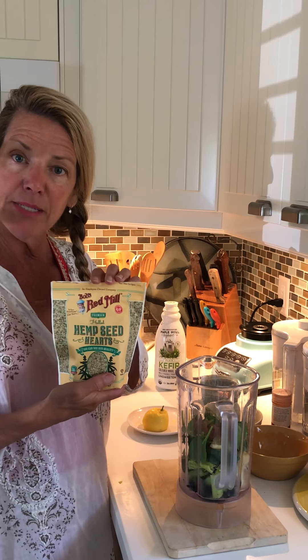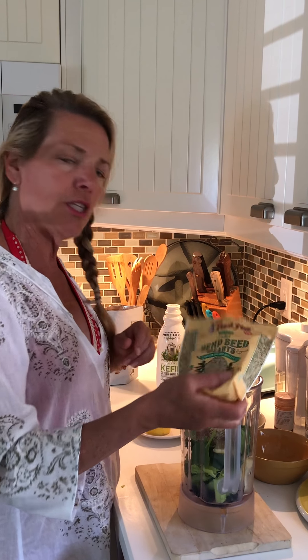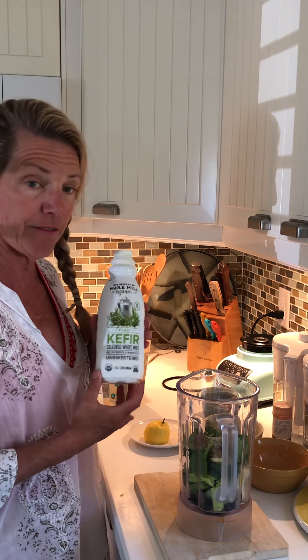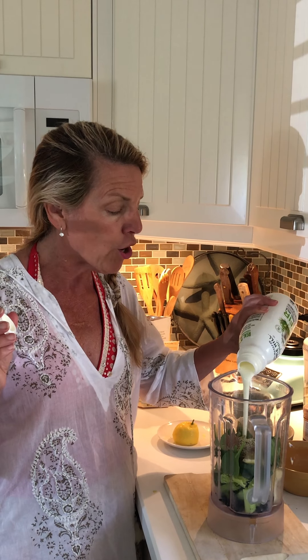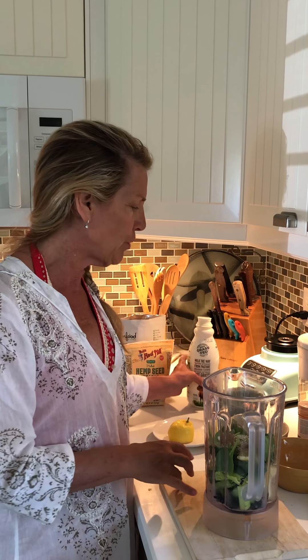I've got some hemp seed hearts and add a little bit of those — that's at your discretion. Just make a smoothie that you would drink; that's what's important. Today since it's Sunday I've got a kefir, and it does have dairy in it. The only ingredients are organic whole milk and live and active cultures — that's all that's in here. Tomorrow it will be coconut kefir, coconut yogurt, kombucha, or something with live cultures that does not have dairy. I can tolerate dairy so I'm putting a little in. Remember, with fermented food you don't have to have very much — just enough to repopulate the gut.